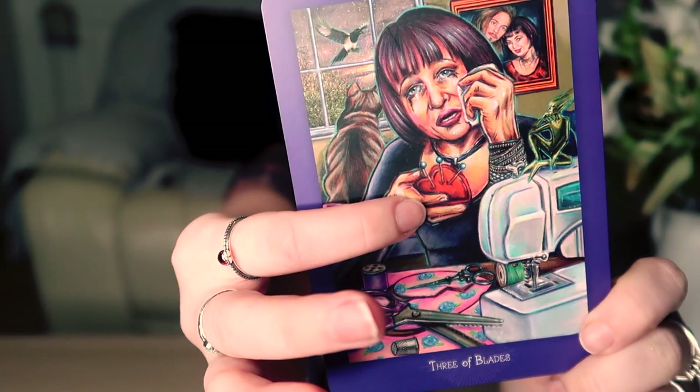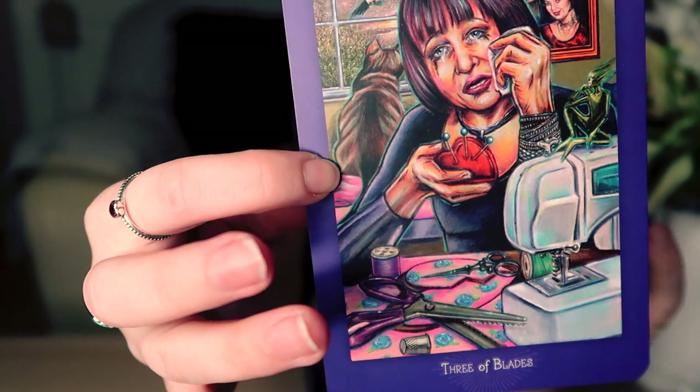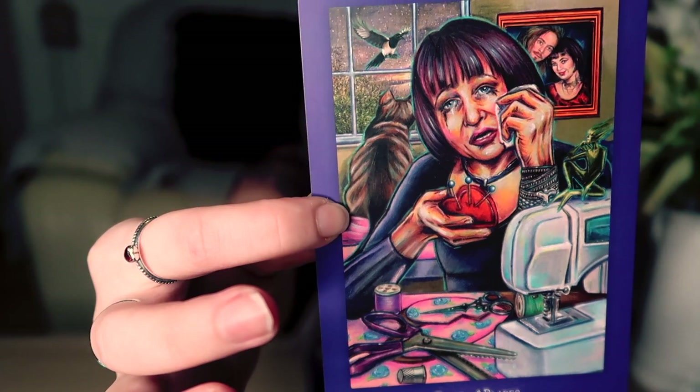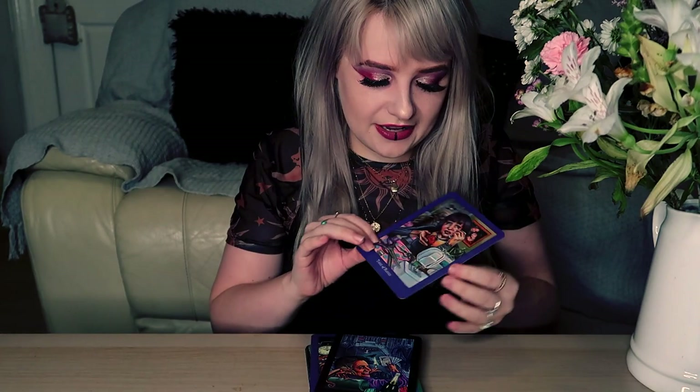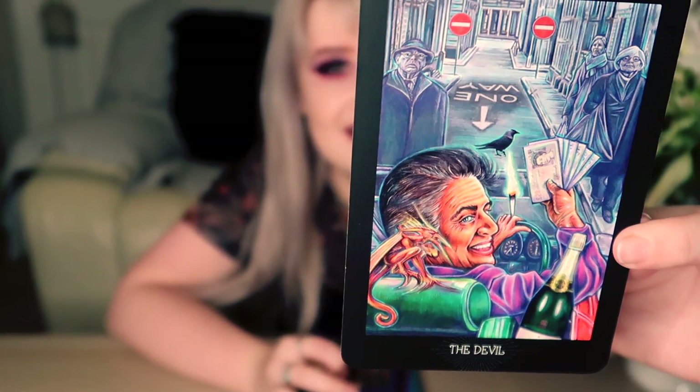The Three of Blades is really lovely — while still focused around being brokenhearted, the pins are the blades here because she's sewing and creating something at the same time while heartbroken. What I love about that is it helps you focus more on the fact that the Three of Blades is about being creative and expressing your feelings out rather than keeping them inside. She's using those feelings of heartbreak to make something beautiful, to create. That's what the Three of Blades is all about — allowing yourself to feel the feels, go with them, and not let them stay inside too much.